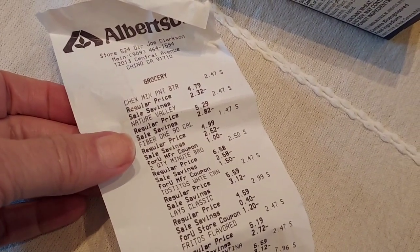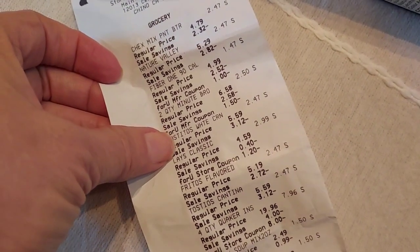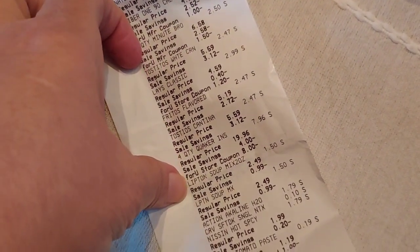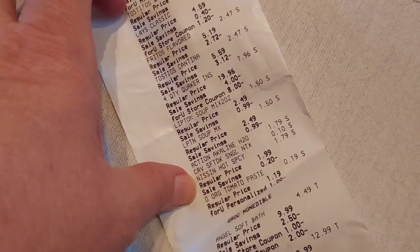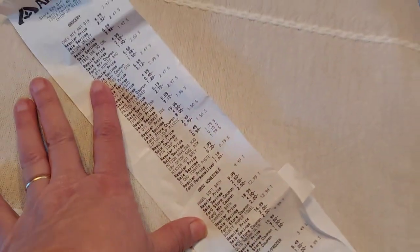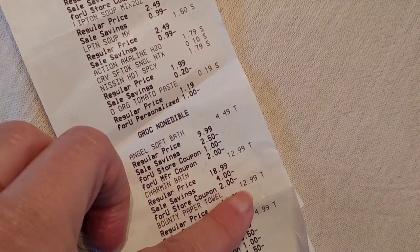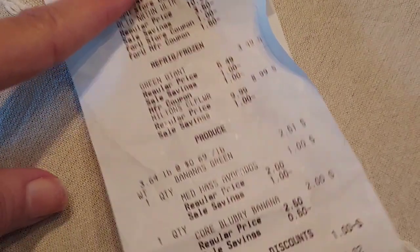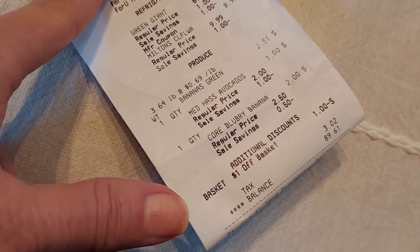On the receipt: Chex Mix and the Nature Valley Crunchy Dipped, the Fiber One Bar where the $1.02 digital came off, two Minute Brown Rices, Tostitos, Lays, Fritos, and Tostitos again. Four Quaker Oatmeals at $1.96. The Lipton Soup Mix at $1.50 each. The Action Water at $1.79. The Nissin Cup of Noodle Fire Walk ones at $1.79. The Tomato Paste at $0.19. I also picked up some Angel Soft — it was $4.49, then there's a $1.00 Ibotta rebate, making it $3.49. The Charmin and Bounty. The Quilted Northern for $4.99. The Green Giant at $3.49. The Milton's Pizza at $8.99. The Bananas at $2.51. I also picked up an avocado — it must be kicking around in my car somewhere. And the Core Bar, with the $1.00 off produce coupon.